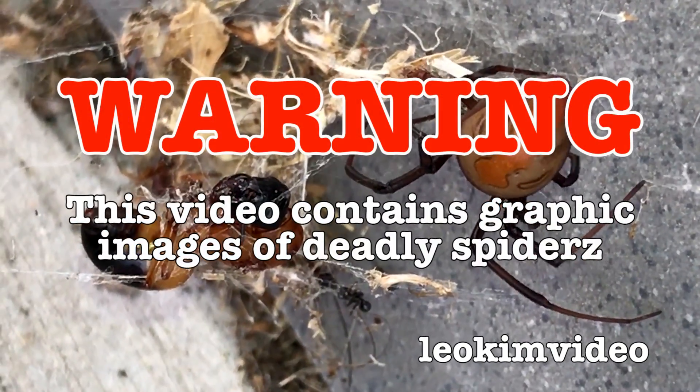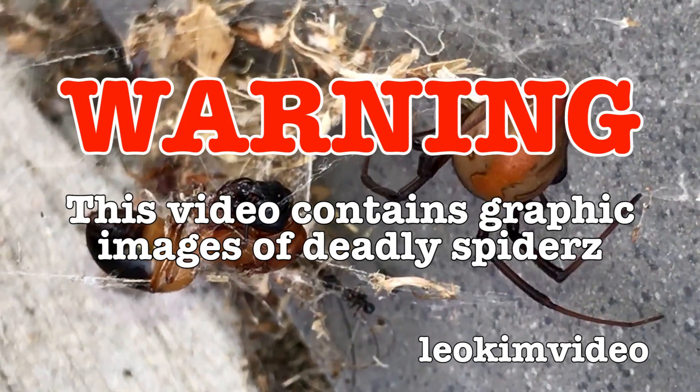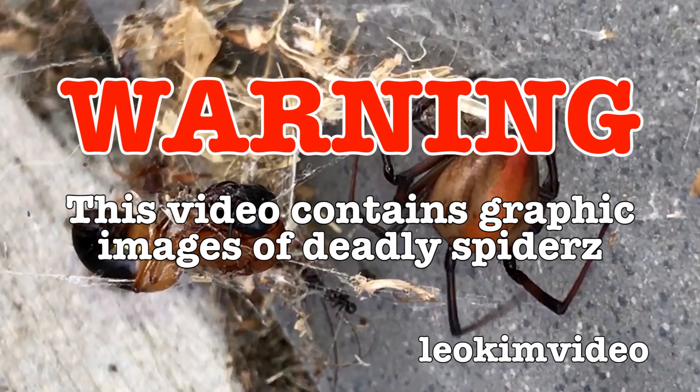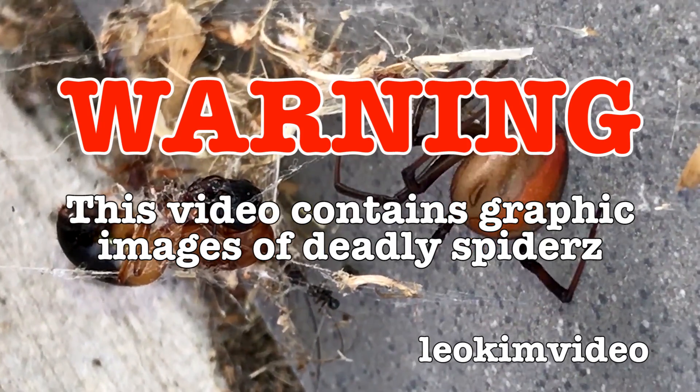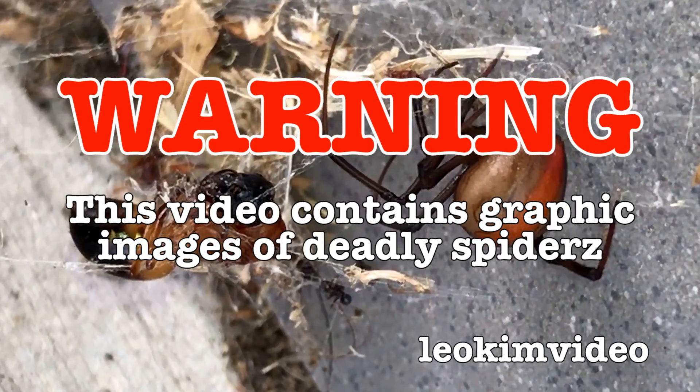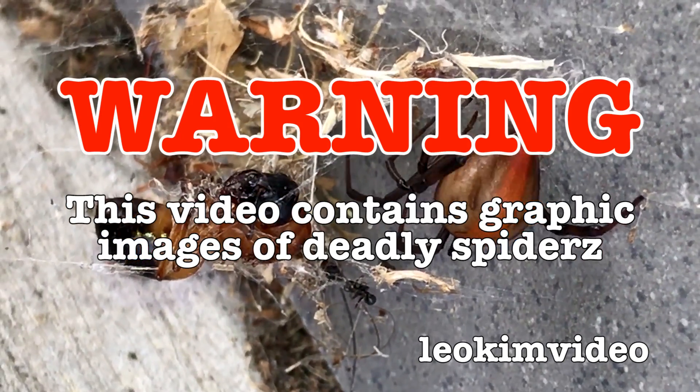Warning — this video contains graphic images of a deadly redback spider having a wonderful Christmas feast. If you have a fear of spiders and a love of Christmas beetles, this video is not for you. And let's not forget, this video is highly educational.